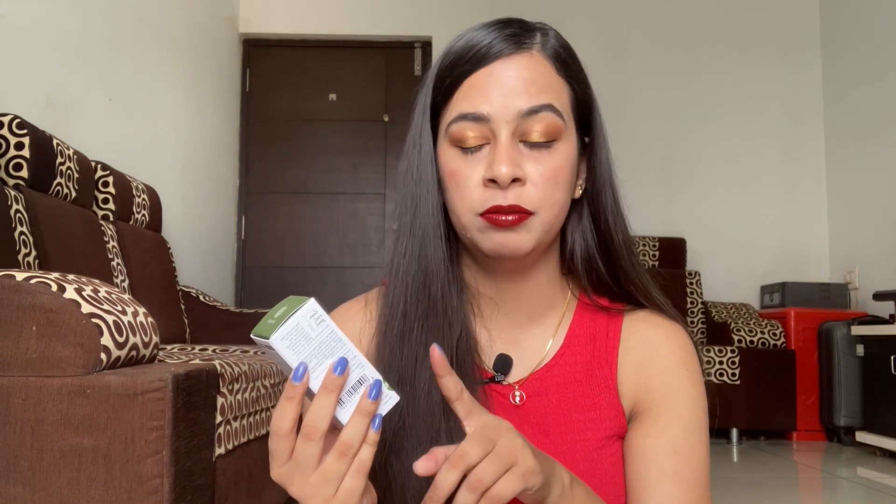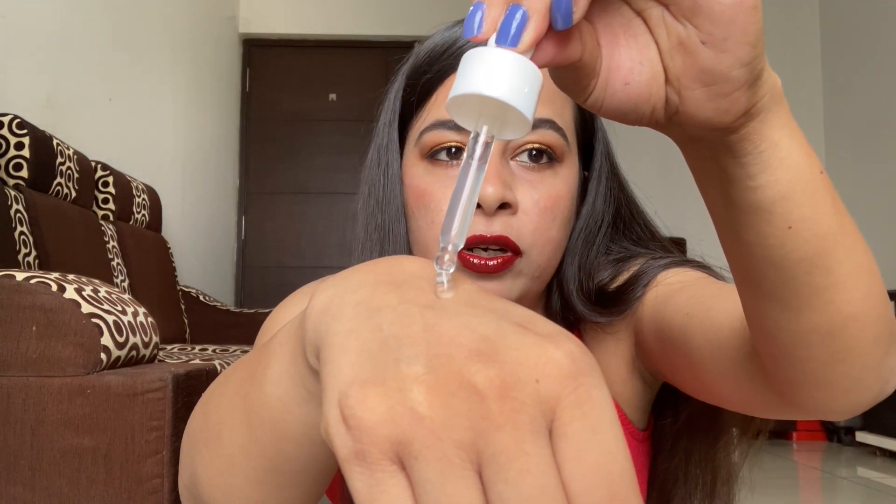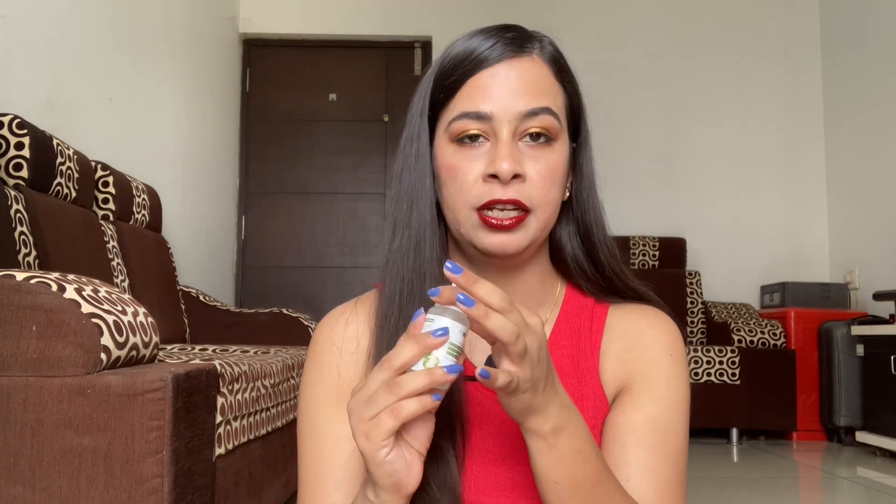The next serum is the latest launch by Plum Goodness: the Green Tea with 10% AHA, 5% PHA, and 0.5% BHA Exfoliating Peel. It comes in 30 ml only and costs 620 rupees. This serum is meant to be used on a weekly basis, not daily, because of its high chemical exfoliator content. It also comes in cardboard packaging with a glass bottle, has a very thin consistency, and must be left on the skin like a mask for 10 minutes before rinsing off. I haven't used it yet but will update you.